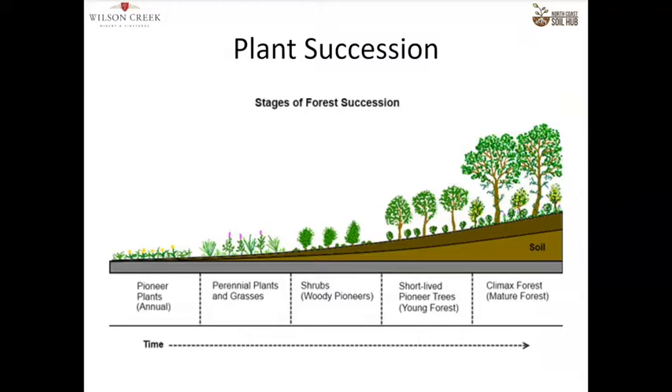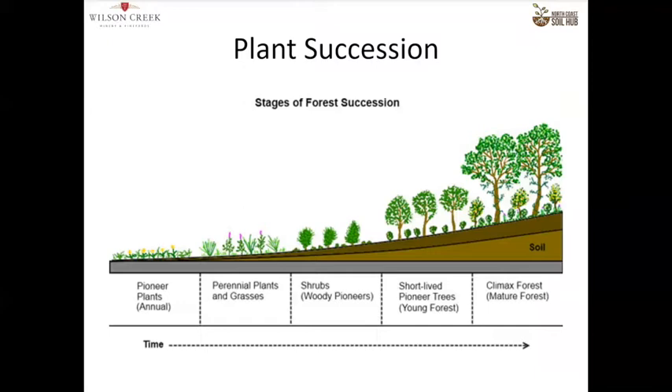This is a classic plant succession diagram going from pioneer plants to a climax forest. As viticulturalists, a lot of us forget — where does Vitis vinifera fit in? Most people would say probably somewhere in the shrubs or woody pioneers, but the truth is that Vitis vinifera is actually a climax forest ecosystem plant. It evolved in what's now modern-day Iraq and Iran, co-evolved with oaks, using the oak as infrastructure to get up to sunlight, but also surviving in that fungally dominant, highly biologically active oak savannah forest ecosystem.